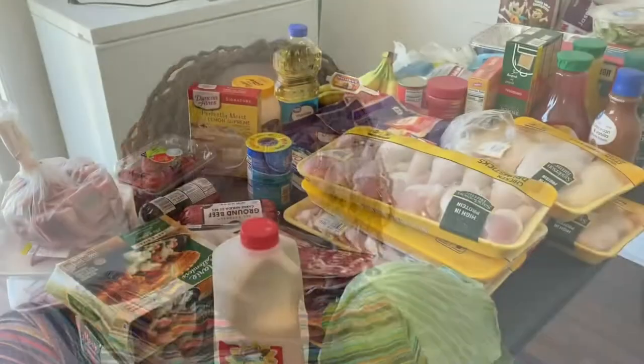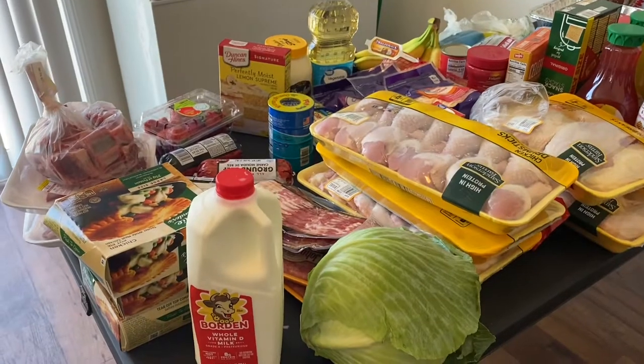Hello best friends, welcome back to my channel, hope you guys are all doing well. Today I have a grocery haul from Walmart that I want to share with you. If you're new here, my name is Tanya, welcome! I do have a few new subscribers — glad to have you along. I'm going to go ahead and show you guys what I picked up from Walmart.